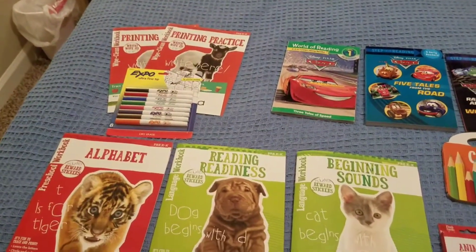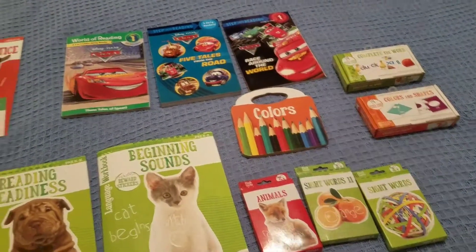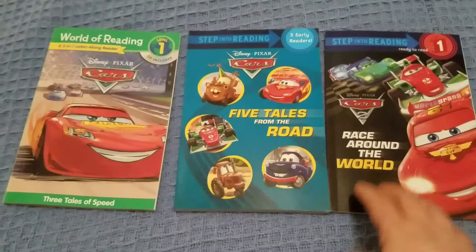Hi guys, so I have a haul for you. This is all from Target and I just want to show you it's all for homeschooling.